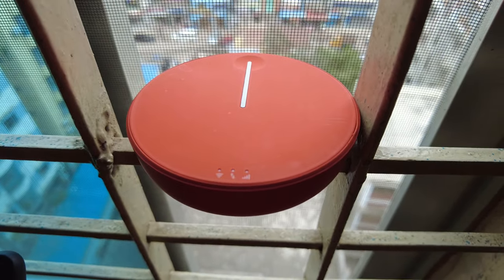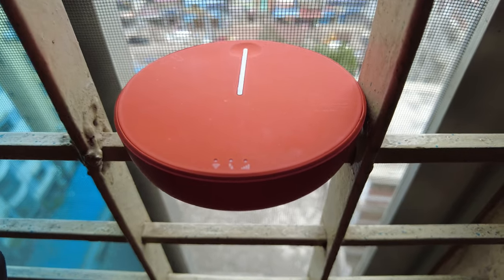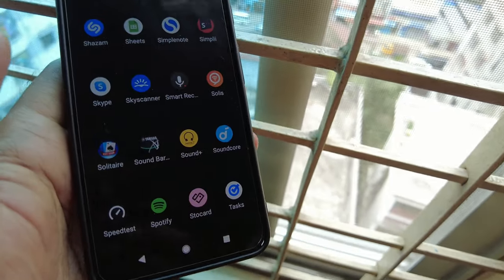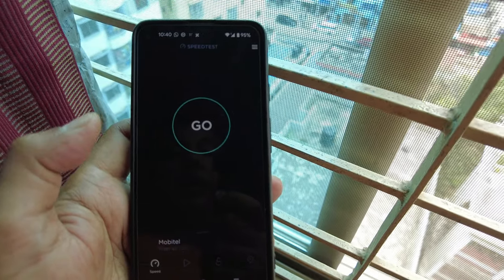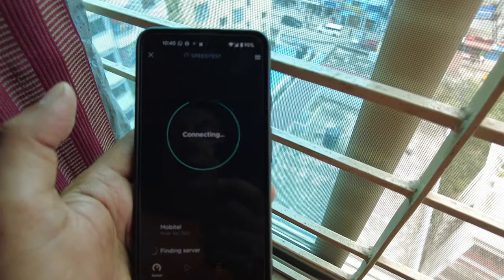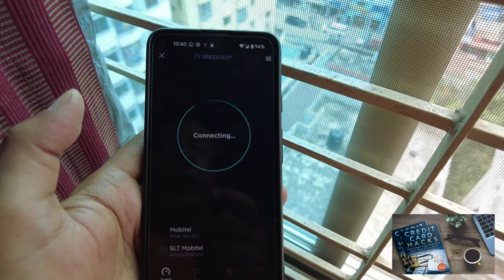So I have the Skyroam connected to the network, the signal is steady, so I'm just going to do a speed test on my phone and see what we get. You can see I have the speed test up, so I'll just hit go and see what type of connection or speed we get.